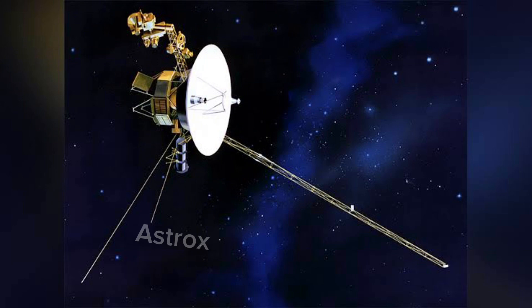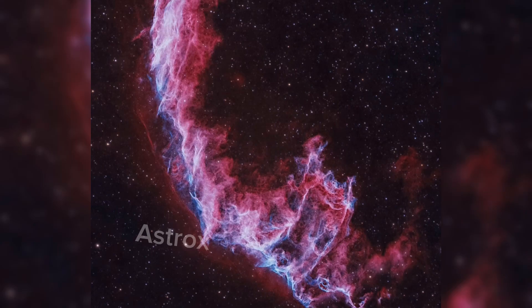Two years later, Voyager 1 began experiencing a third wave of coronal mass ejections from the sun that continued to at least December 15, 2014.